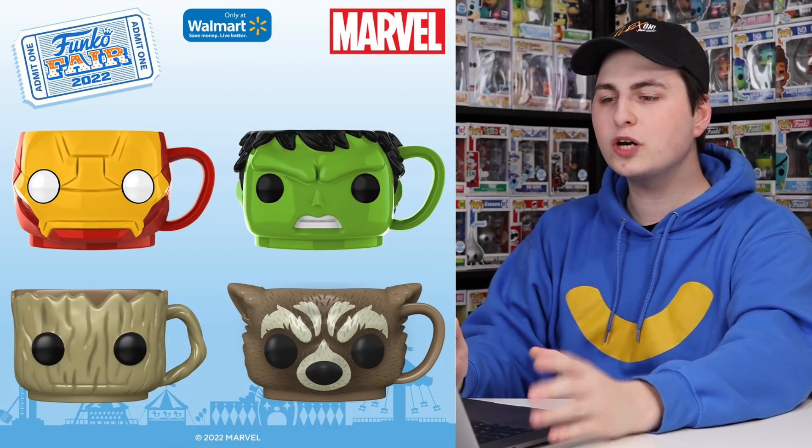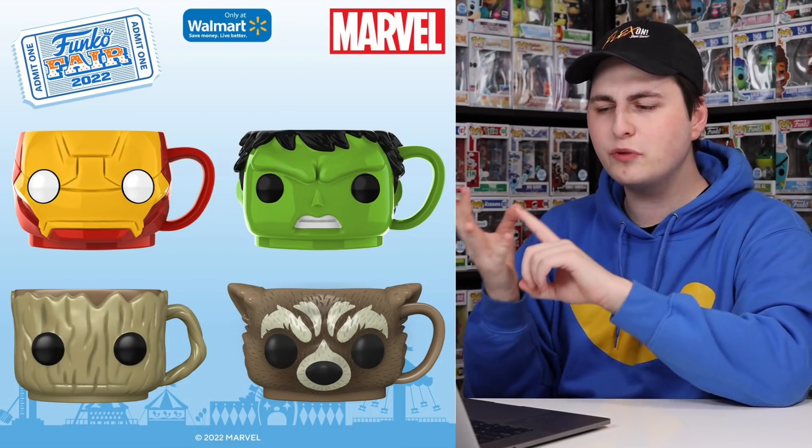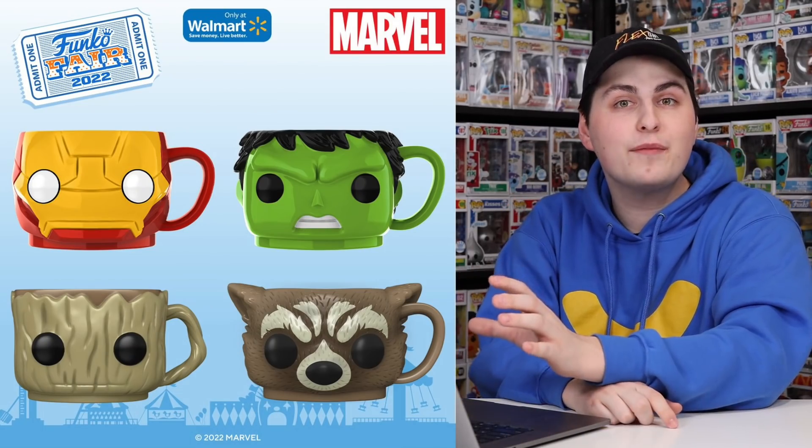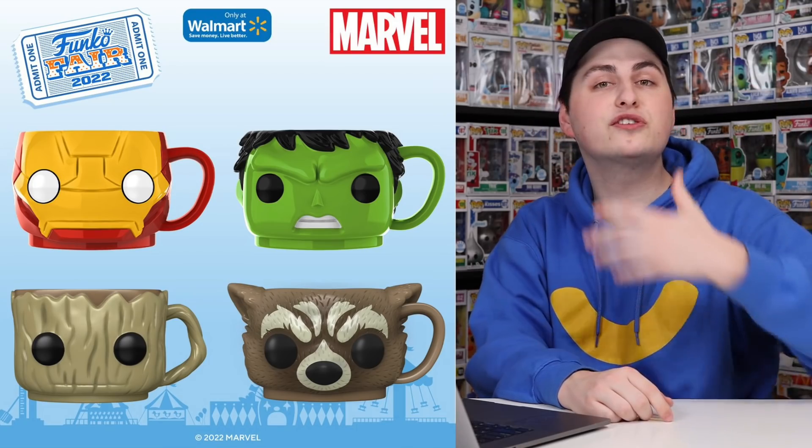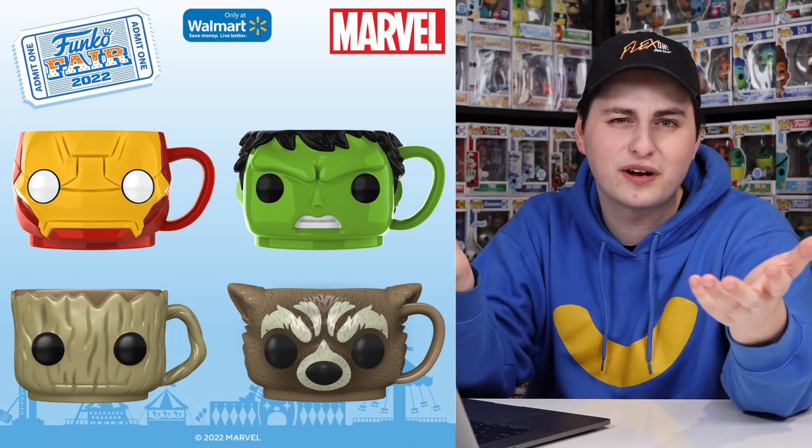Next up we have something that I swear we got a bunch of years ago, but they're announcing it as something new. These here are some more pop mugs — it looks like we're going to be getting Iron Man, Hulk, Groot, as well as Rocket. I'm pretty sure they come in two-packs, and these are going to be exclusive to Walmart.